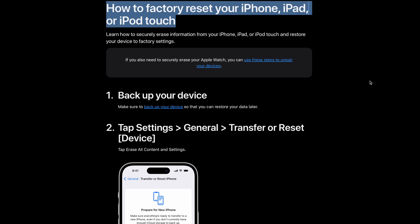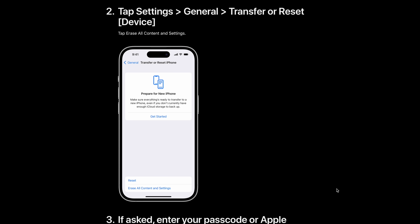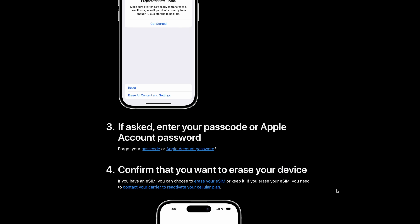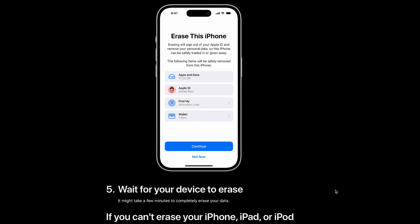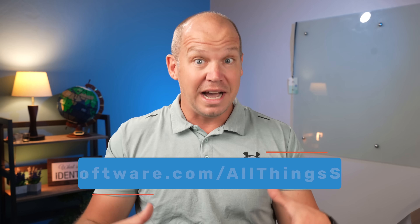Once you're sure everything is backed up safely, go ahead and reset your phone to factory settings. This will wipe out everything, including any hidden malware that might be lurking in the system. Do you think I'm missing anything else? Leave it in the comments. Be sure to try Certo using the special discount link, and then go download that full checklist linked in the description.